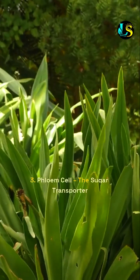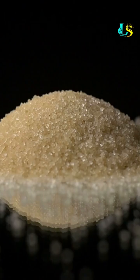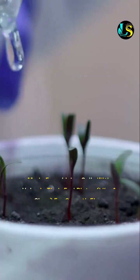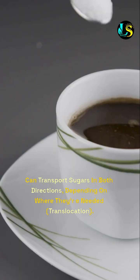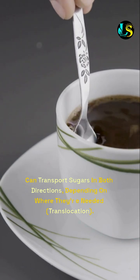3. Phloem cell — the sugar transporter. It moves sugars, like glucose, made in the leaves to other parts of the plant. Special features include: made from living cells with holes in their end plates, like a sieve, for smooth flow; and it can transport sugars in both directions, depending on where they're needed — this process is called translocation.